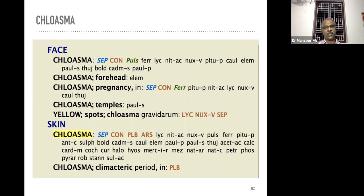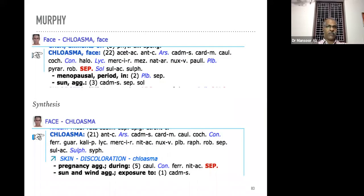In the skin chapter there is a rubric 'chloasma' with a specific sub-rubric for the climacteric period. The remedy is Plumbum metallicum. So above — chloasma during pregnancy the remedy is Sepia and Conium maculatum — but chloasma appearing during the climacteric or menopausal period, the main remedy is Plumbum metallicum.